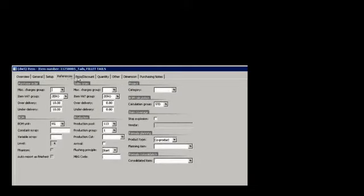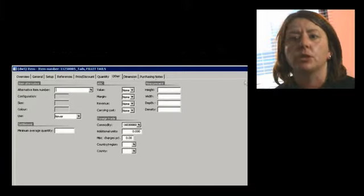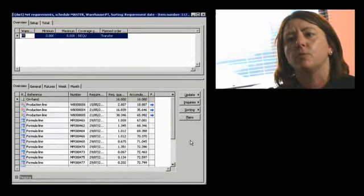The customer services team are finding that they can pull information directly from the system, whereas before they were having to pull a lot of information together from different reporting processes. It's a benefit to the customer because we're able to give them information in a much more timely fashion.